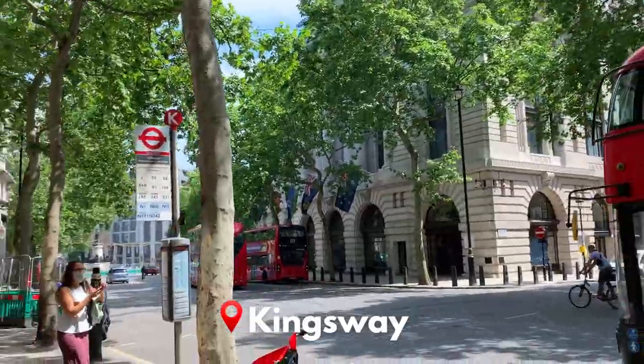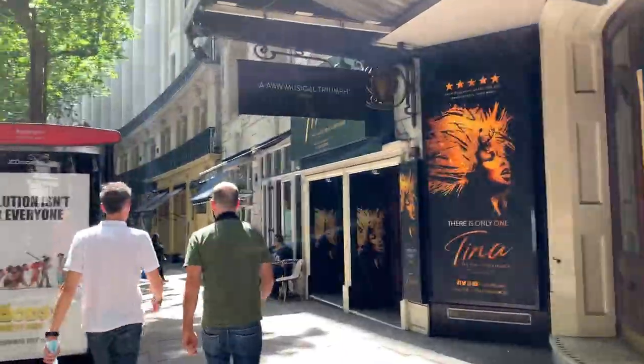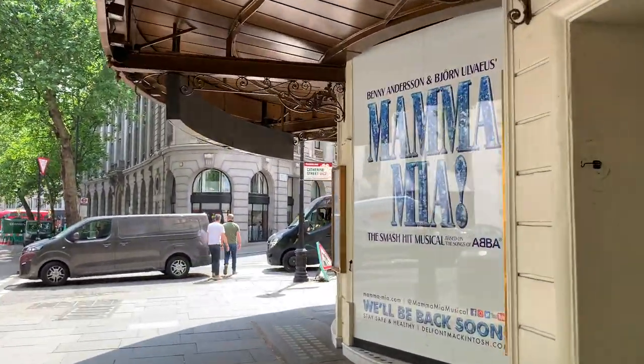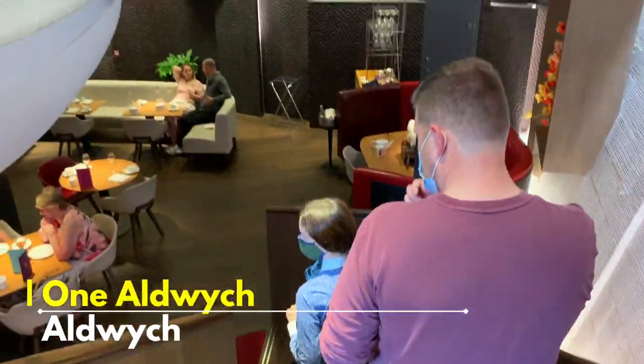My next surprise was only a short distance from the hotel so we decided to walk seeing as it was a nice day. We walked down Kingsway to Aldwych, which is a really nice walk — the architecture is beautiful and you pass lots of theatre shows. We headed to one of London's best afternoon teas: Charlie and the Chocolate Factory afternoon tea at 1 Aldwych.